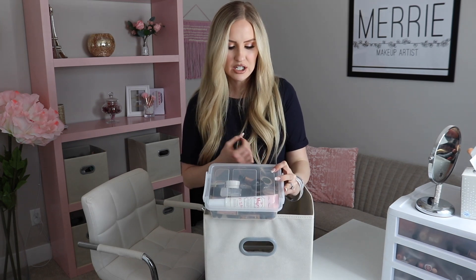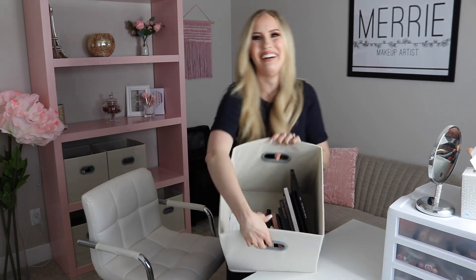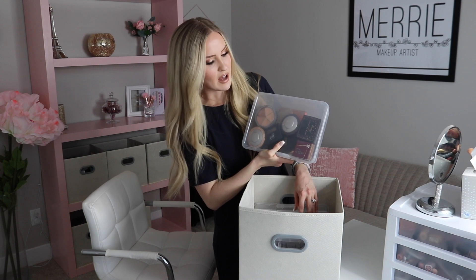Also in the second bin: lip products, mascara wands, and kind of a random section with different primers, individual eyeshadows, and odds and ends. This third bin has all of my palettes. And then there's another bin — these plastic organizers are also from Dollar Tree and they're fantastic for utilizing space both horizontally and vertically. This container has powders, and here I have extra brushes and sponges that haven't been opened yet. This section has all of my compacts — so highlighters, blushes, individual bronzers, things like that.